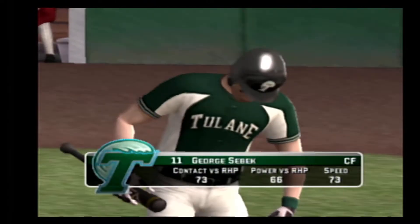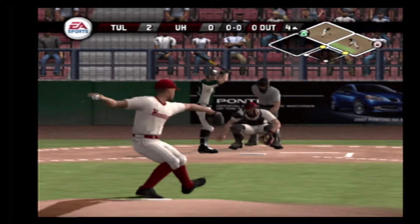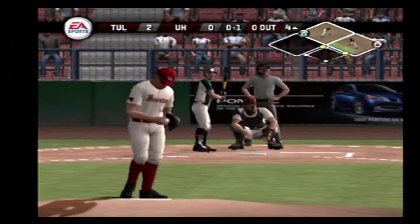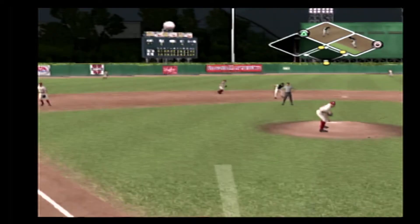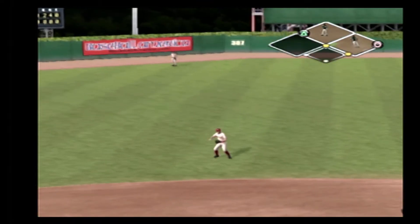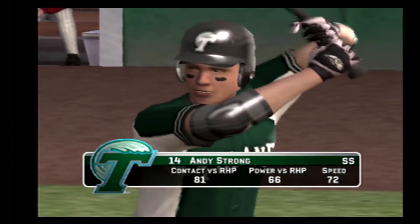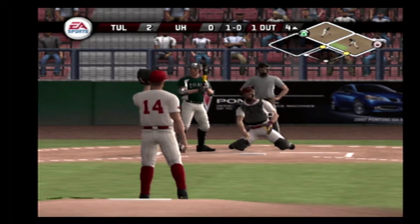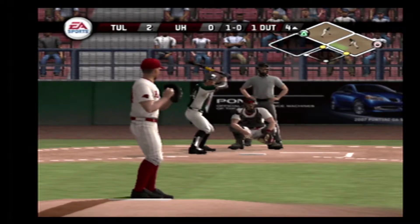Ball — takes that breaking ball outside. Hit on the ground toward the hole. The fielder comes up with it and throws. Number 38 is on with a base hit. Runners at first and second and there's nobody out. Strike one — delivers a called strike on a changeup. There's a fly ball, the left fielder takes a few steps. He's out.